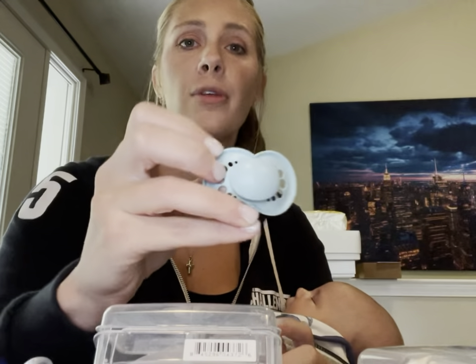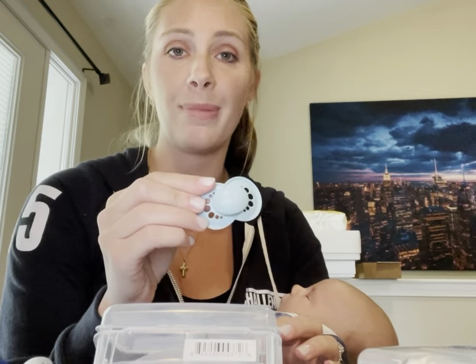Another favorite feature of mine is that there's a cutout right here for the baby's nose so they're able to breathe and you don't have to worry. I know some of those cute big pacifiers are so adorable, but what's most important is that the babies can breathe, and I do not have to worry about that with this.